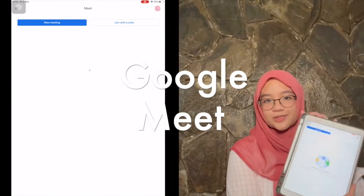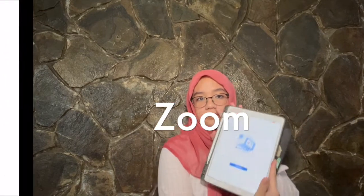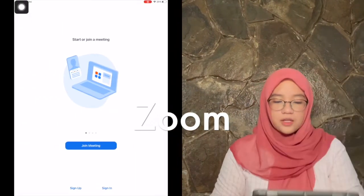I think everyone knows how to use these so I'm just going to skip it, as well as Zoom. It's so easy to use and so convenient.